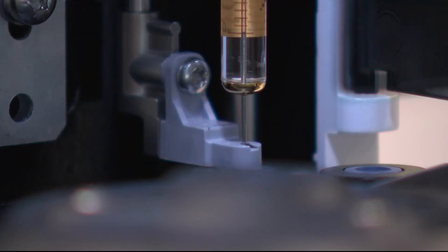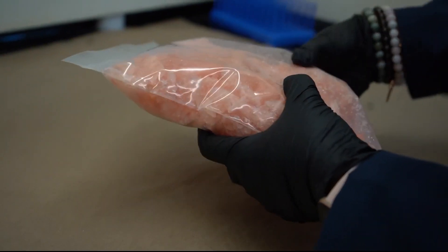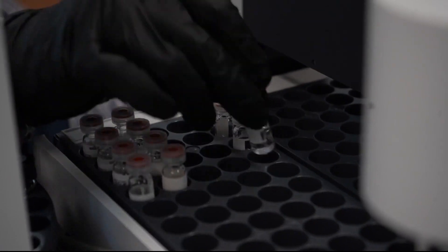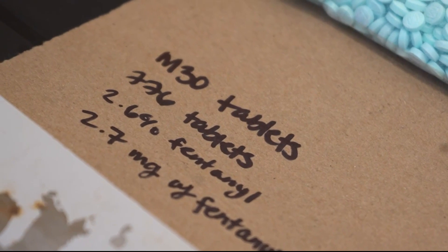It's at this DEA Washington Division lab where forensic chemist Jacqueline Brown is testing recently seized drugs, waiting a few hours to determine if they're laced with the synthetic opioid. Brown says lately her team is mostly seeing counterfeit oxycodone, also known as M30s.